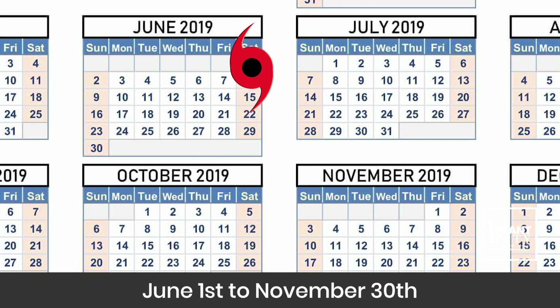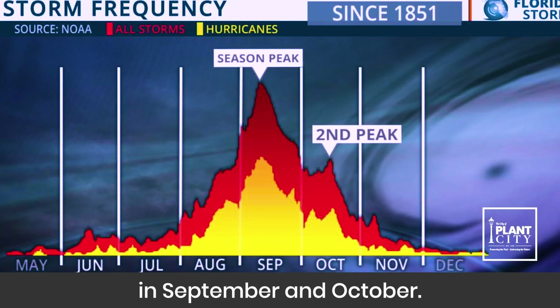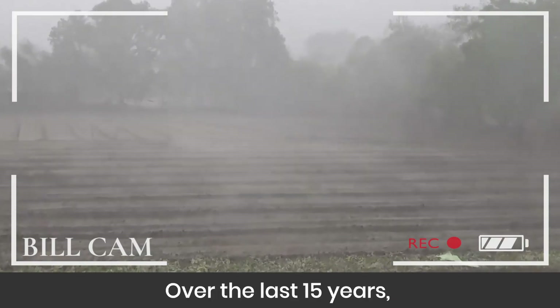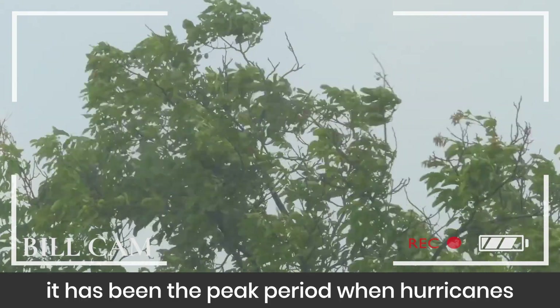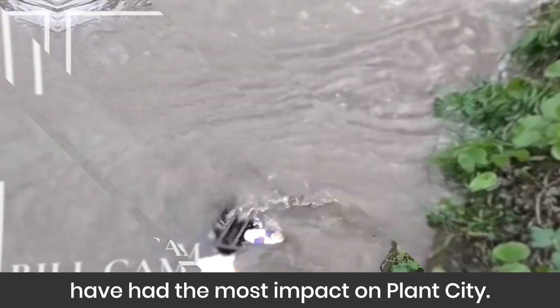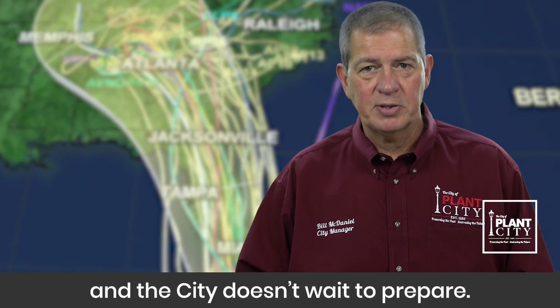Hurricane season runs from June 1st to November 30th, with the peak of the season occurring in September and October. Over the last 15 years it has been the peak period when hurricanes have had the most impact on Plant City. Hurricane season is right around the corner and the city doesn't wait to prepare.